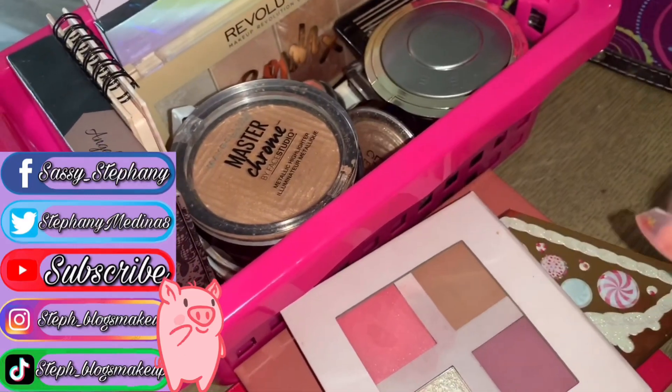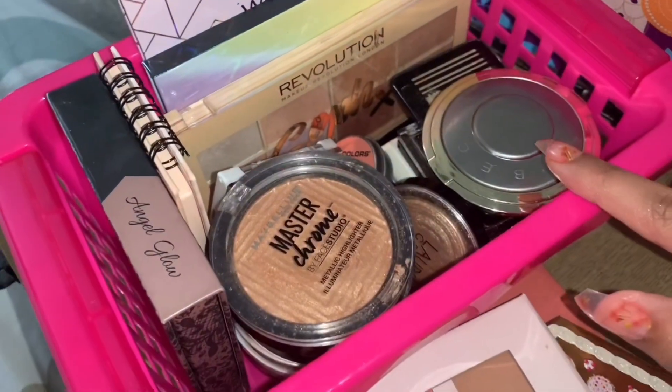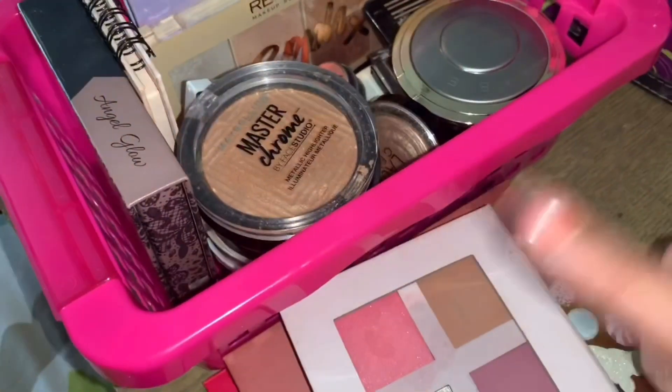Hi, I hope you're having an amazing day. As you saw from the title of this video today, we're going to be going through all of my highlighters. This is going to be a highlighter collection video slash mini declutter. So if you're interested, just keep on watching.